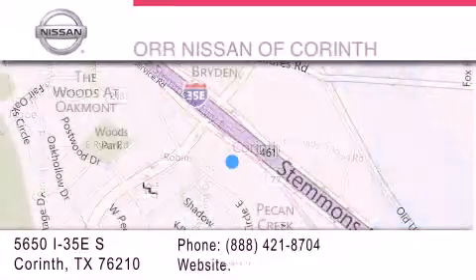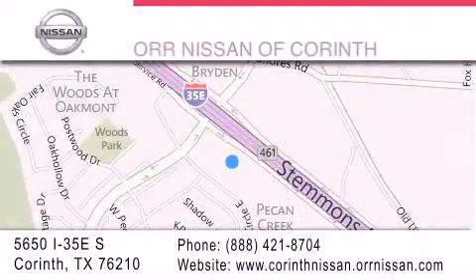If you have any questions, please visit our website, give us a call, or stop by our dealership, located at 5650 Interstate 35 East South in Corinth.